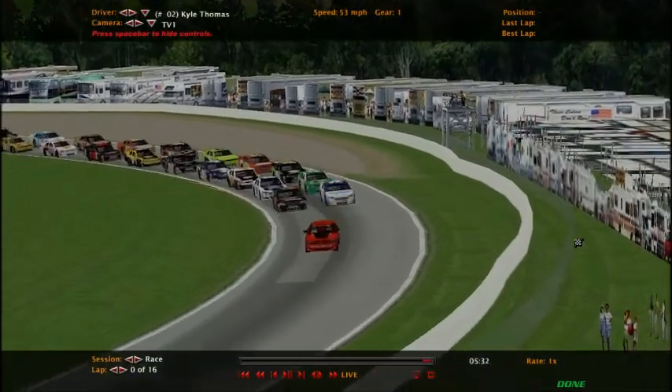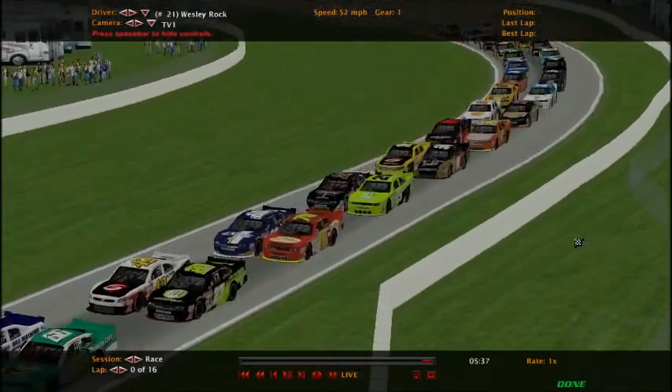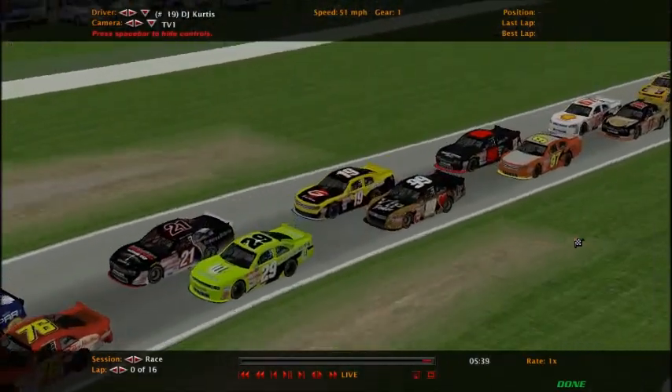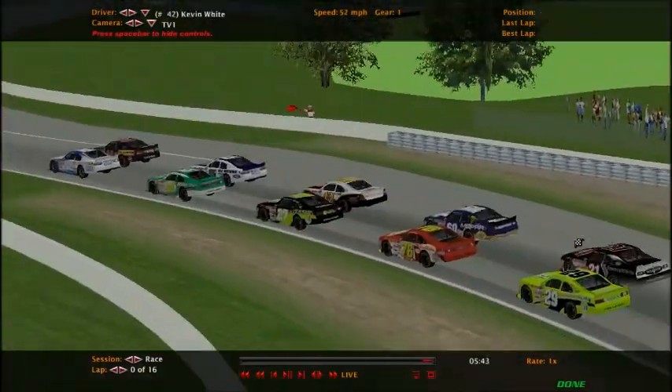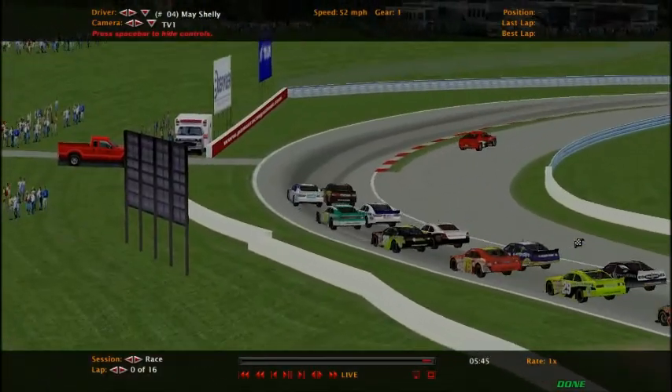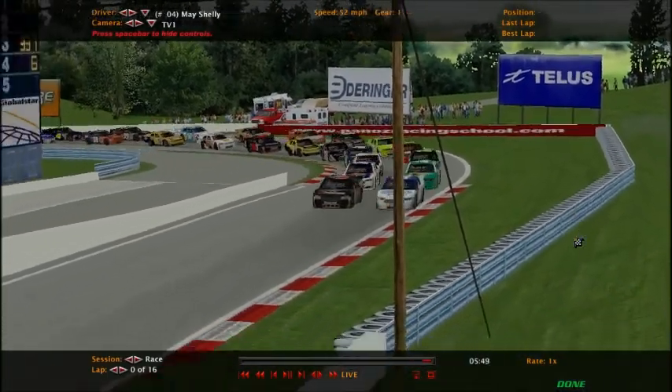There's Kyle Thomas, who has a new version of the Ford. Drivers like DJ Curtis have the old fashioned Ford — you can tell by the grills. The pace car's out and we're getting ready for the Vortex Brake Something Something 200.